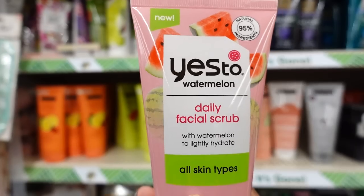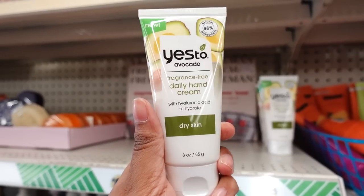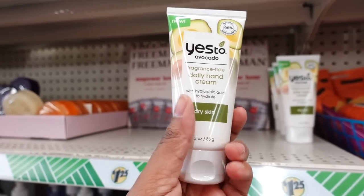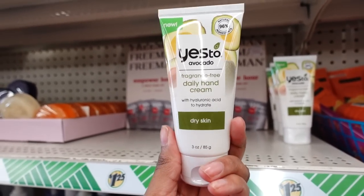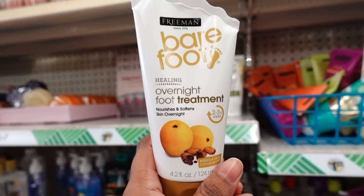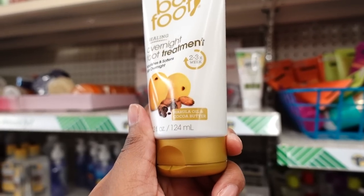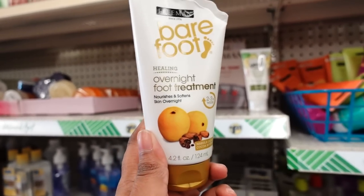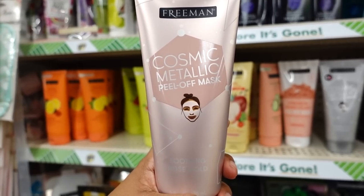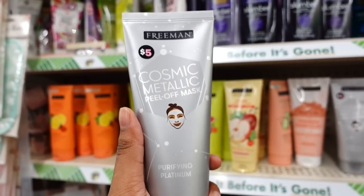Here is another product from the Yas2 line - this is the daily hand cream for dry skin. I'm gonna buy this today and try it - it's avocado flavor and it's 96% natural. Also what I see that's new in the beauty aisle is this Freeman Barefoot Overnight Foot Treatment - this is coconut butter. I wonder if this really works because there's only one left - it must work!